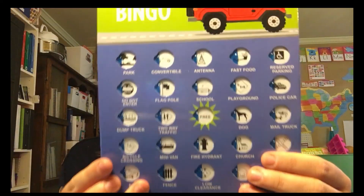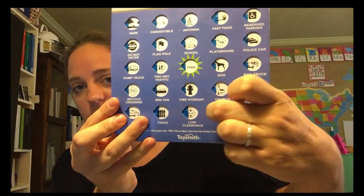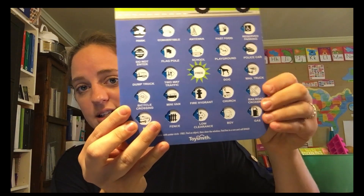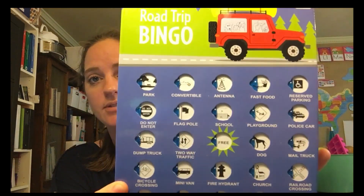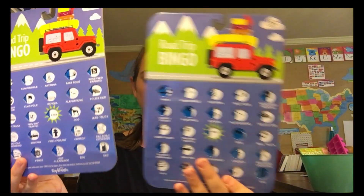The next thing I bought was for traveling — it's called Road Trip Bingo. I really liked this because it just slides across and covers it, then unslides back. I thought that would be great for traveling. I got one for each of my little boys and they were also a dollar a piece. They're made out of cardboard.